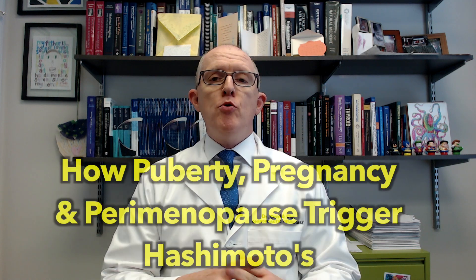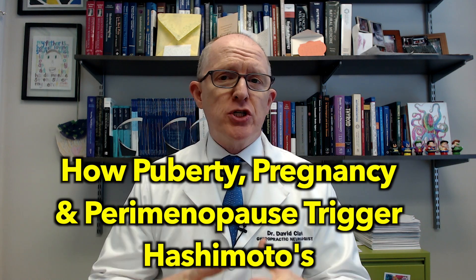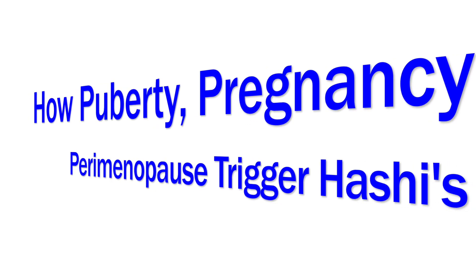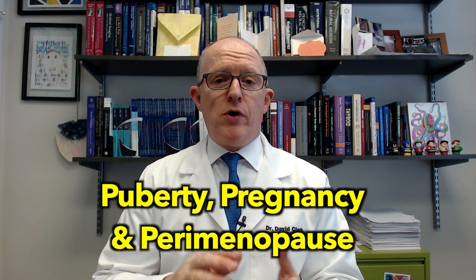In this video, I'm going to explain how puberty, pregnancy, and perimenopause can trigger Hashimoto's. This is part of a series on the different triggers of Hashimoto's — I'll put a card up so you can check out that playlist. We're going to talk about how hormone surges, particularly during puberty, pregnancy, and perimenopause, can not only trigger Hashimoto's but make it worse.